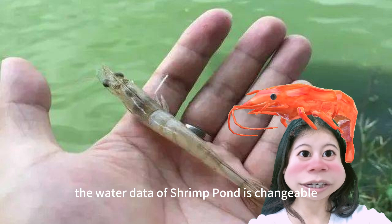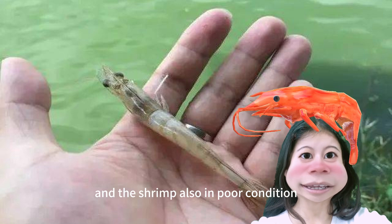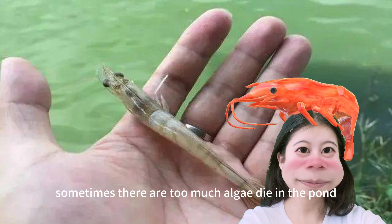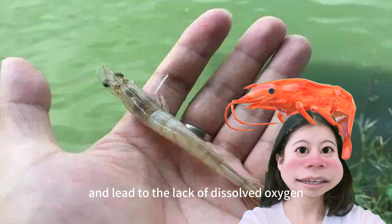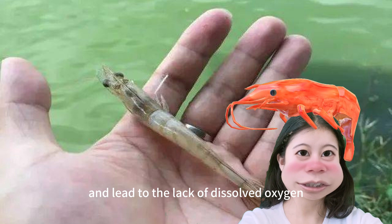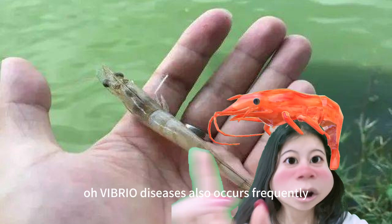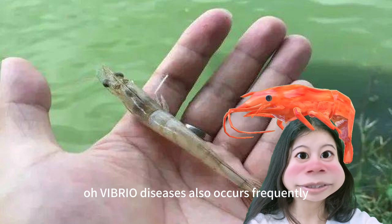The water quality of the shrimp pond is unstable and the shrimp are also in poor condition — very easy to get sick. Sometimes there is too much algae in the pond, leading to a lack of dissolved oxygen in the water. The shrimp's hepatopancreas also looks unhealthy, and vibrio diseases also occur frequently.